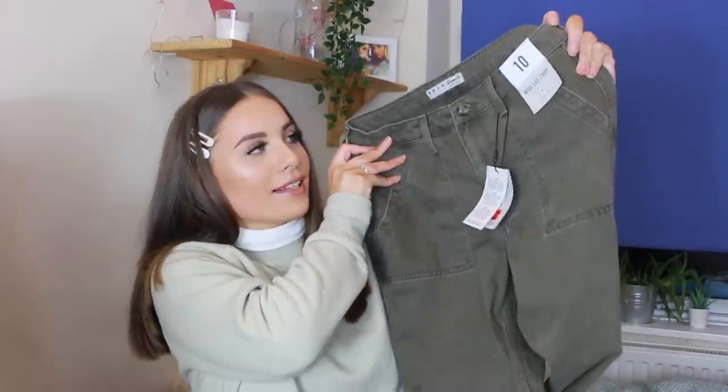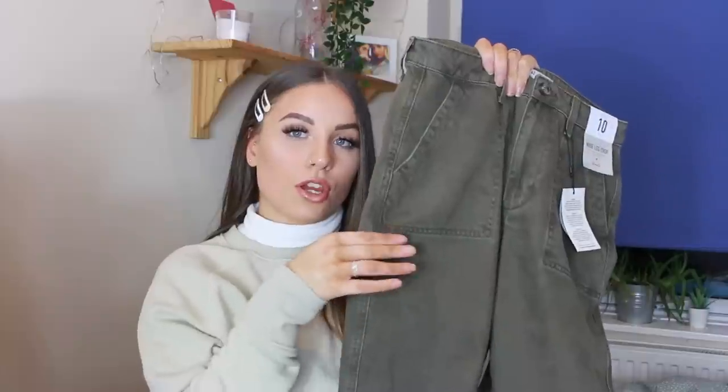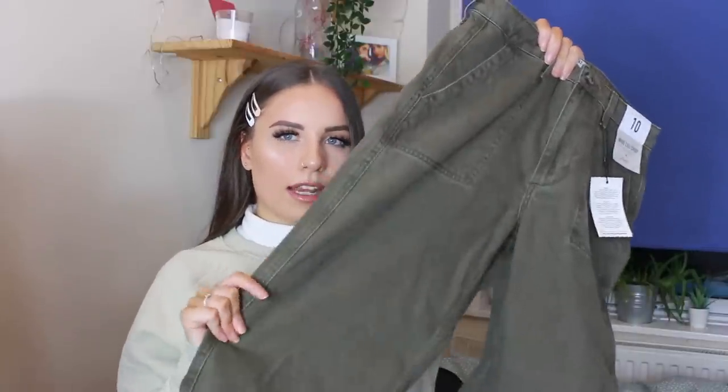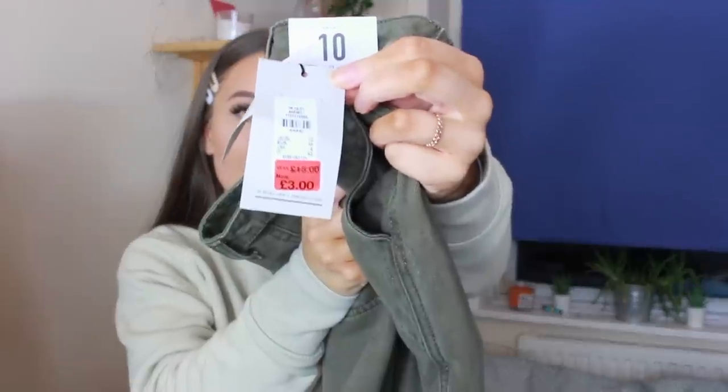Next is probably one of my best Primark finds ever. I could not believe it when I saw it, and I was so shocked they had these in a size 10. I got wide-leg crop jeans. They've been in Primark for ages — they're kind of cargo style up top, with pockets that sit quite low. Three pounds. I paid three pounds for these. For the price, these are probably one of my best bargains and finds in Primark ever.